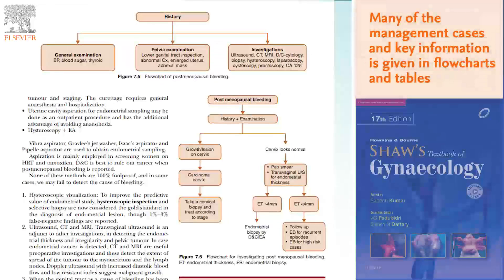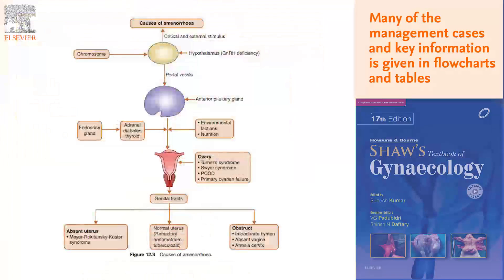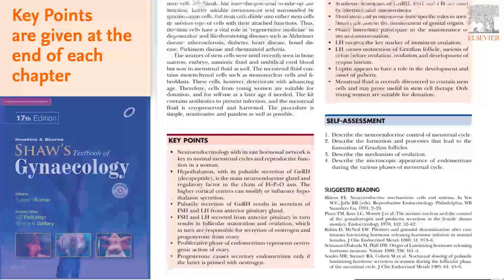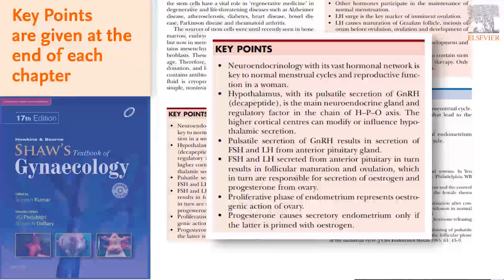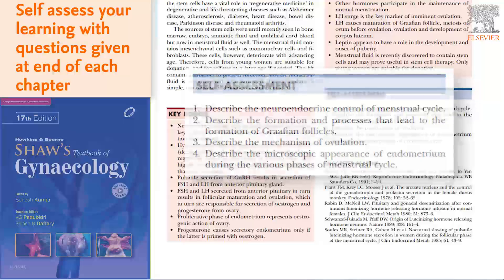Numerous flowcharts and tables complement the important topics and facilitate better recall. Key points put extra emphasis on the important information and help in quick revision. The self-assessment section includes assessment questions to help in rapid revision and exam preparation.